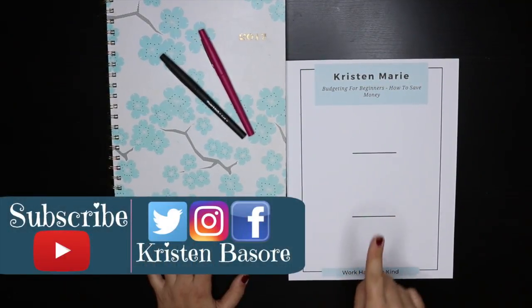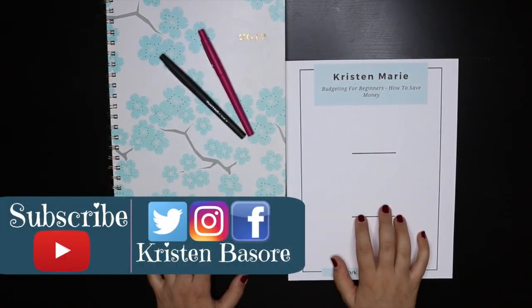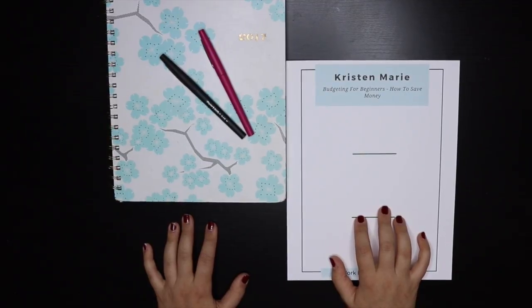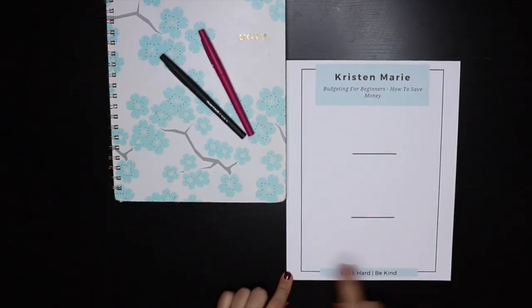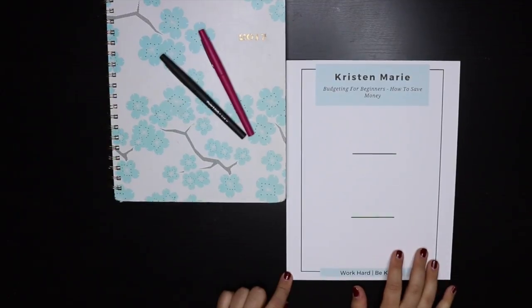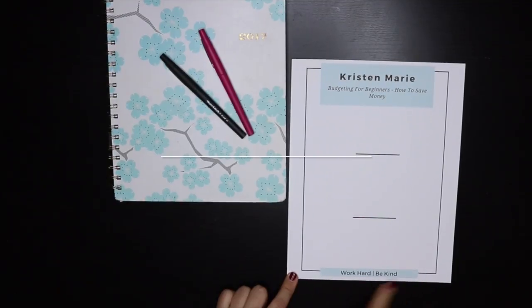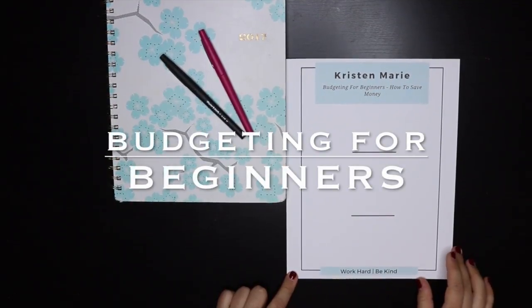If you're new around here, make sure to click that subscribe button down below — it'll update you each and every time I upload a video. Leave me a comment down below of something you are saving money for this fall, or if you have any big financial goals you are trying to hit. This template will also be available for anybody who would like it on my mailing list. If you haven't joined yet, the link is in the description box. You'll receive something like this at the end of the week, as well as a fourth tip not included in this budget.